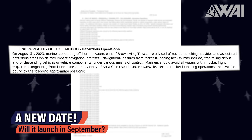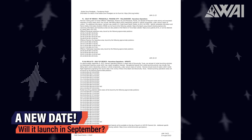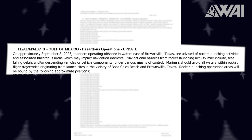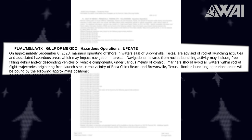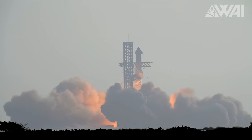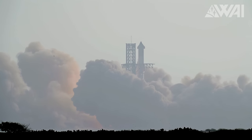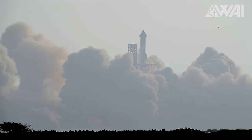Previously, the earliest possible launch date was August 31st, but the newly released NOTMAR notice now states a new date: September 8th. I doubt that, looking at what's left to do, anyone actually believed in the August launch, so it's nice that we finally have a more realistic date.